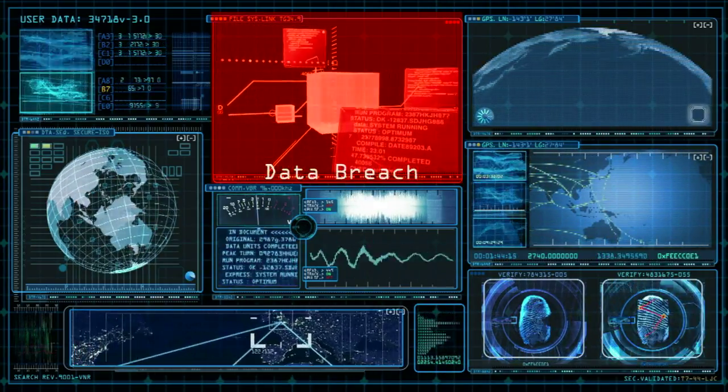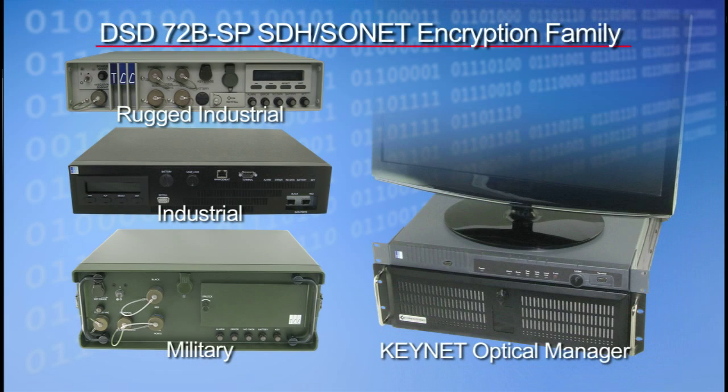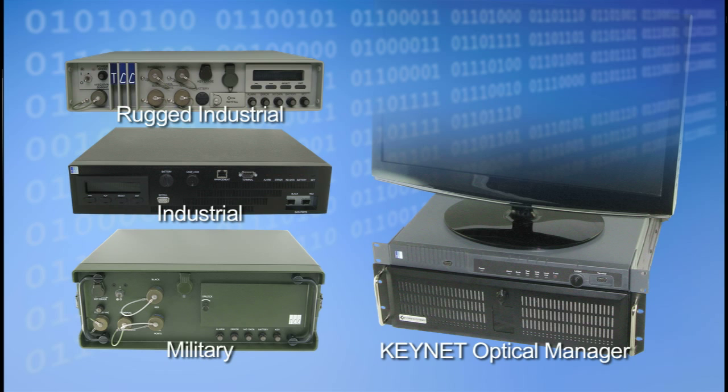But the threat is real. TCC's DSD-72B-SP Interoperable Optical Encryption Family provides cost-effective, strategic-level security to protect mission-critical communications transmitted over SDH and SONET fiber-optic networks.